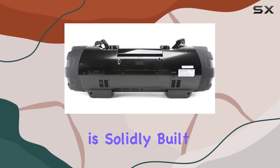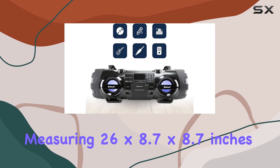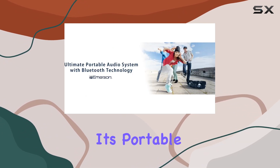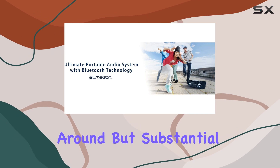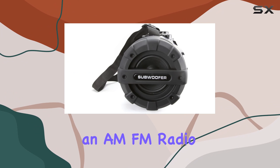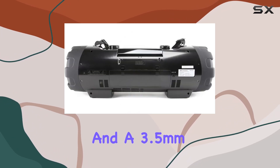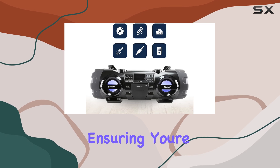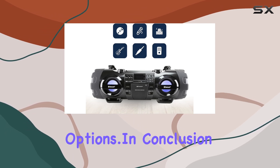Design-wise, the boombox is solidly built with a sleek black finish, measuring 26x8.7x8.7 inches. It's portable enough to carry around, but substantial enough to feel durable. The inclusion of an AM-FM radio and a 3.5mm AUX input further enhances its versatility, ensuring you're never short of entertainment options.